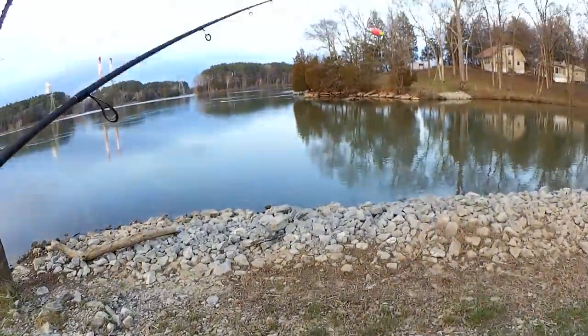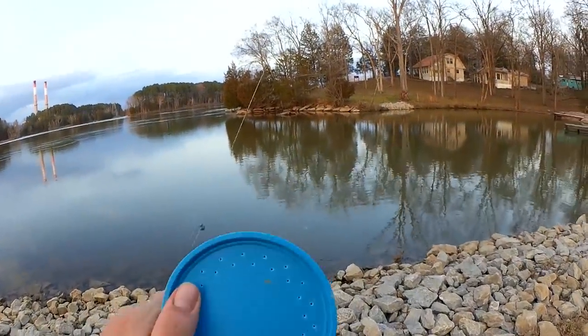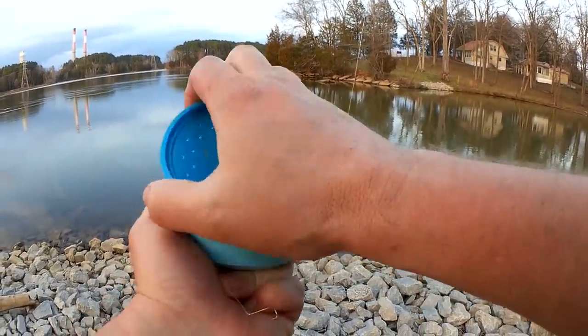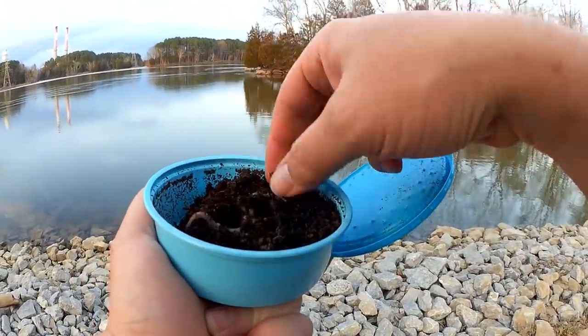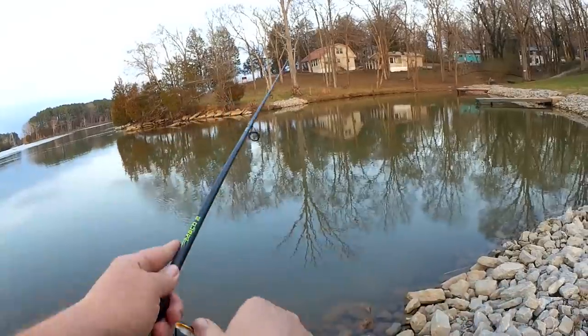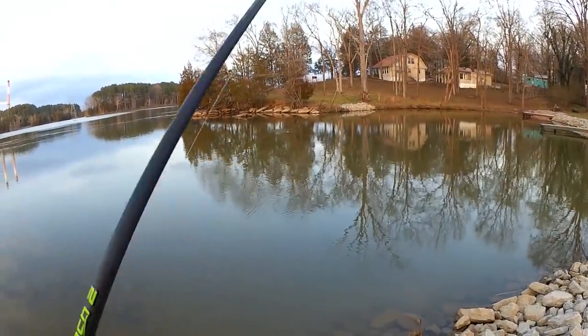I have swapped out the jerkbait for a float rig. Let's put one of these worms on there — I found them over there at the log. There's a log out there, hopefully I don't snag it.